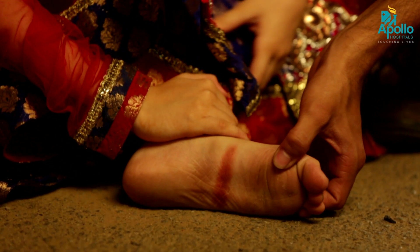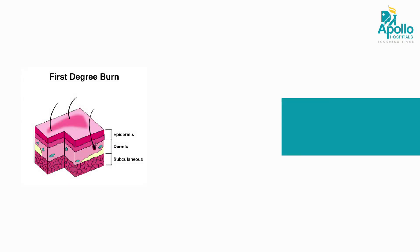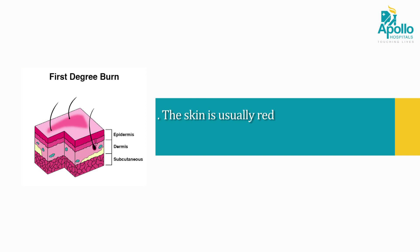To distinguish a minor burn from a serious burn, the first step is to determine the extent of damage to body tissues. First degree burn: the skin is usually red, there is swelling and pain in the affected area.